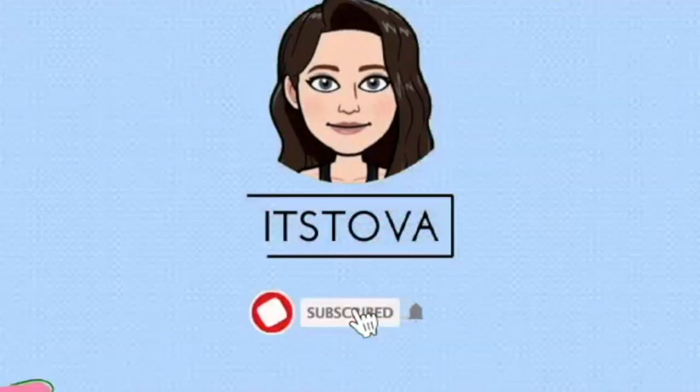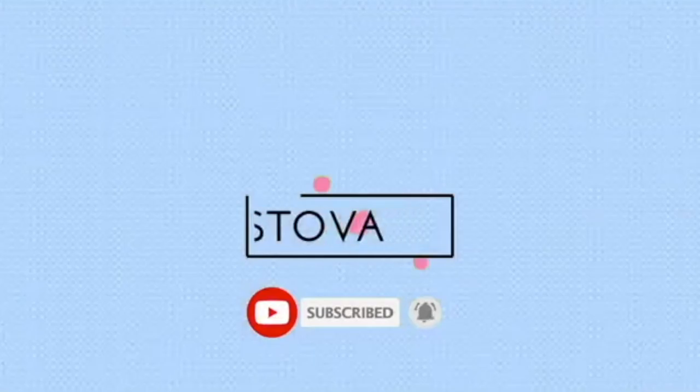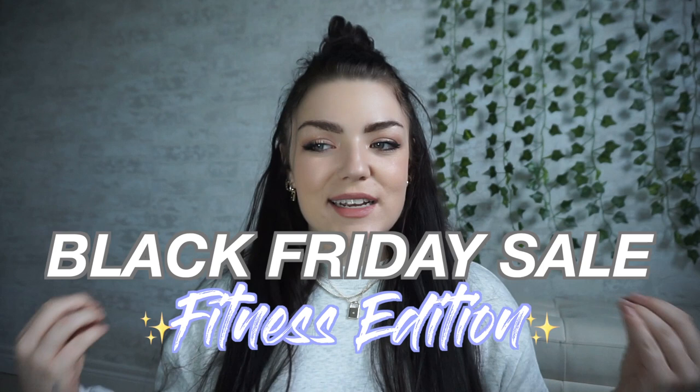Hello guys, what's up? It's Tova. Hope you guys are staying safe, doing well, staying healthy out there. Today we're doing a video all on Black Friday sales. I'm going to be showing you guys some brands I've gotten stuff from and just kind of talking about Black Friday in general.